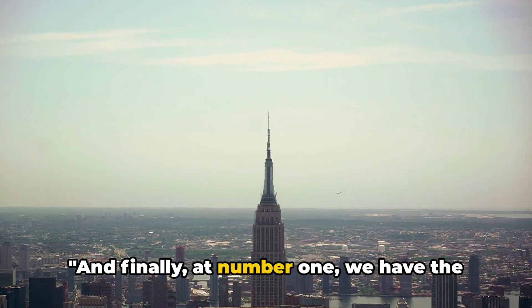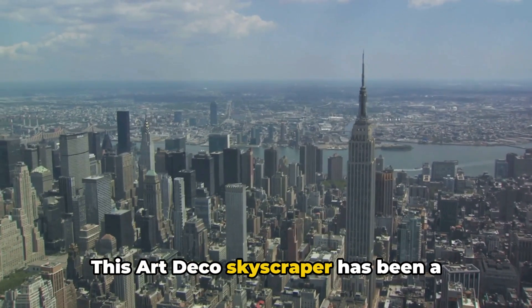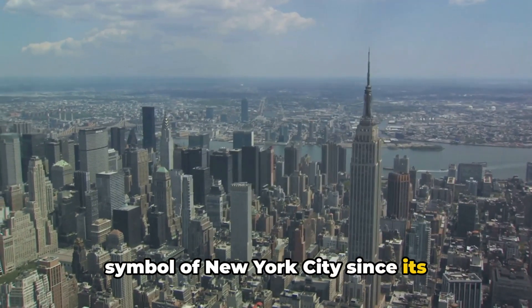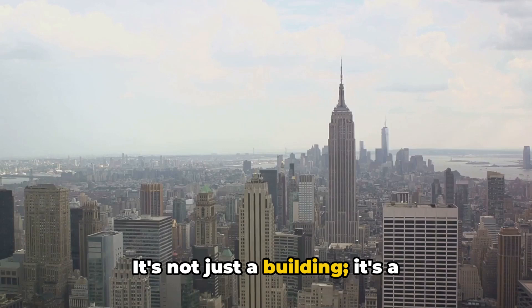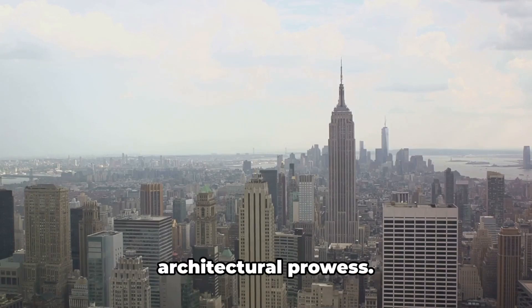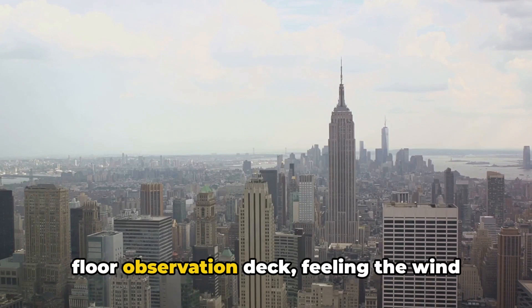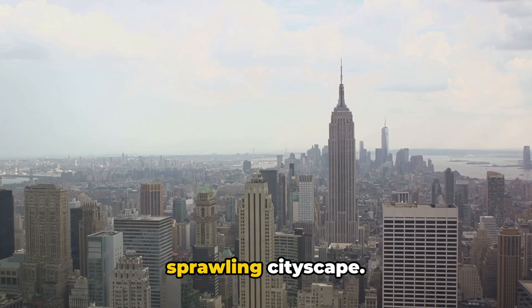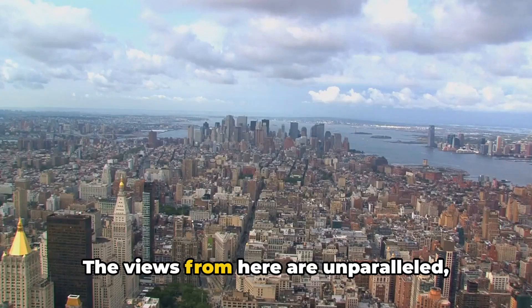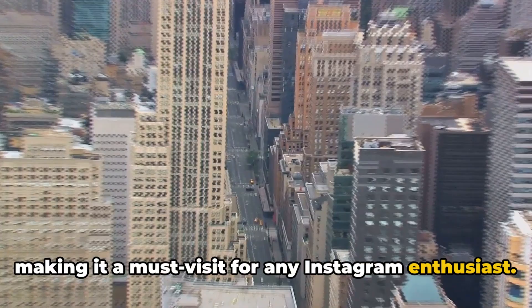And finally, at number 1, we have the towering Empire State Building. This Art Deco skyscraper has been a symbol of New York City since its completion in the early 20th century. It's not just a building, it's a testament to human ambition and architectural prowess. Imagine standing on the 86th floor observation deck, feeling the wind in your hair and looking out over the sprawling cityscape. The views from here are unparalleled, making it a must-visit for any Instagram enthusiast.